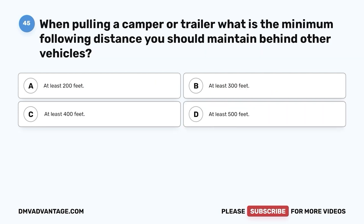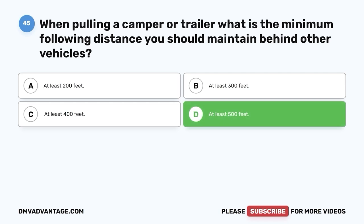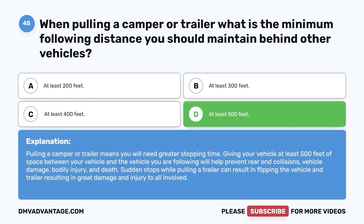Question 45. When pulling a camper or trailer, what is the minimum following distance you should maintain behind other vehicles? A. At least 200 feet. B. At least 300 feet. C. At least 400 feet. D. At least 500 feet. The correct answer is D, at least 500 feet. Pulling a camper or trailer means you will need greater stopping time. Giving your vehicle at least 500 feet of space will help prevent rear-end collisions, vehicle damage, bodily injury, and death. Sudden stops while pulling a trailer can result in flipping the vehicle and trailer.